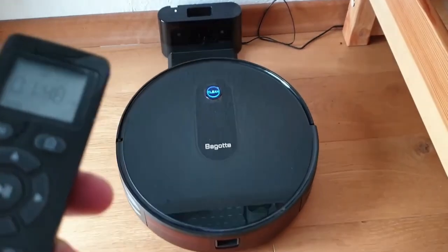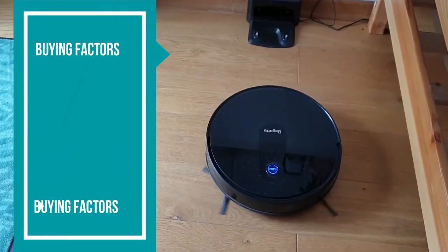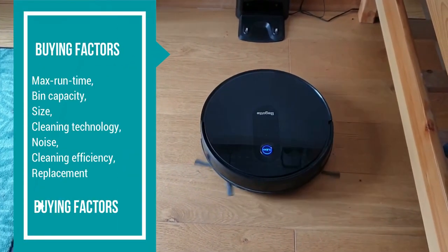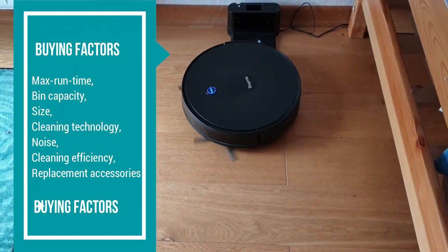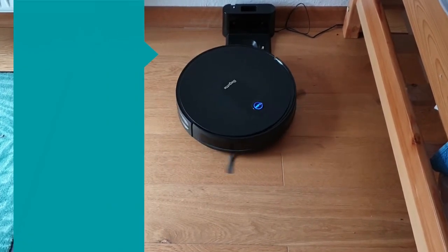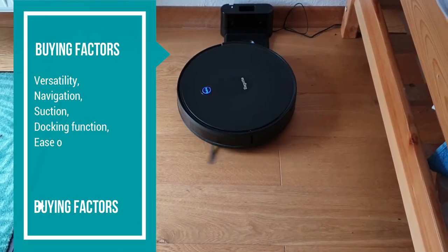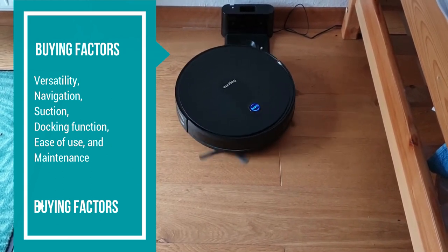Before you buy one, it's crucial to identify the key buying factors, which include the vacuum's max runtime, bin capacity, size, technology, noise, cleaning efficiency, ease of finding replacement accessories, versatility, navigation, suction, docking, ease of use, and maintenance.